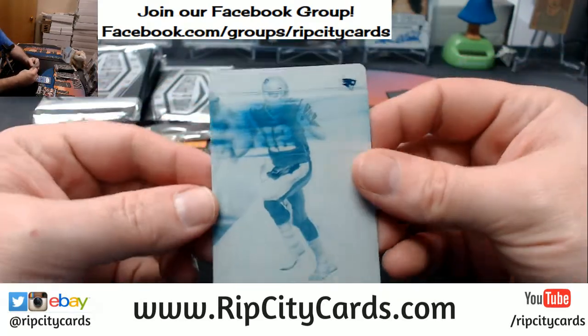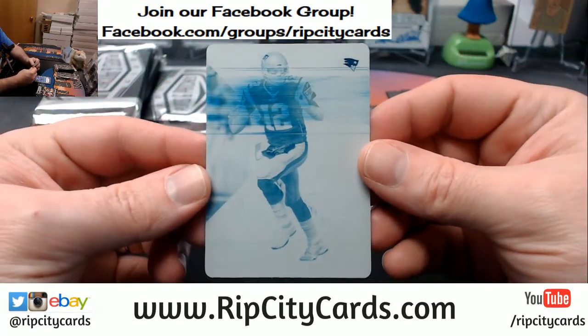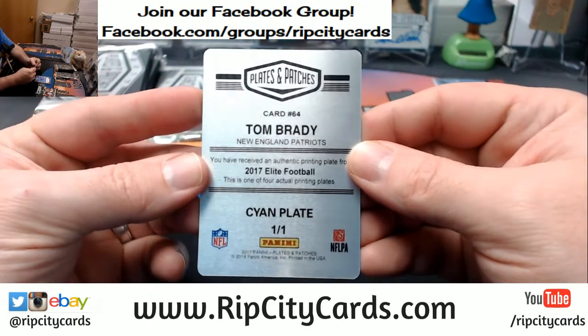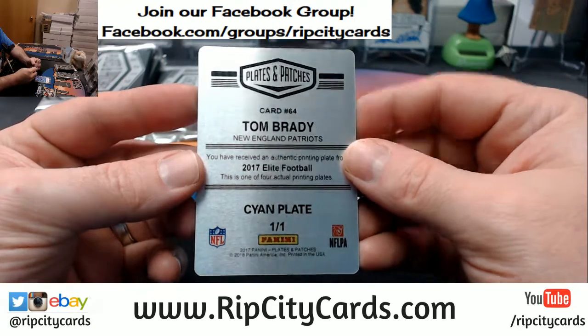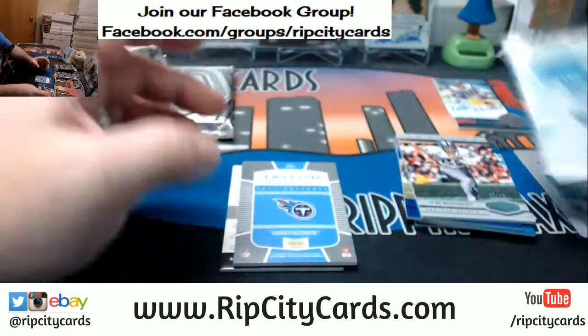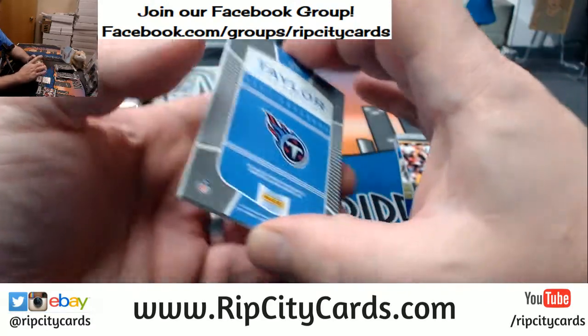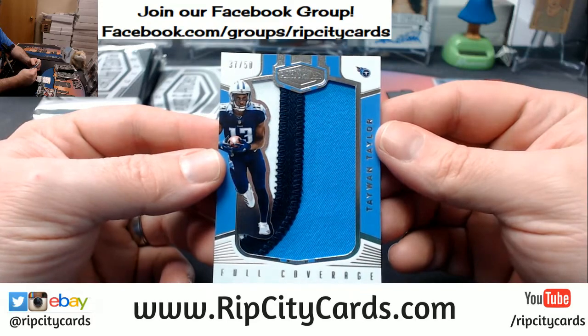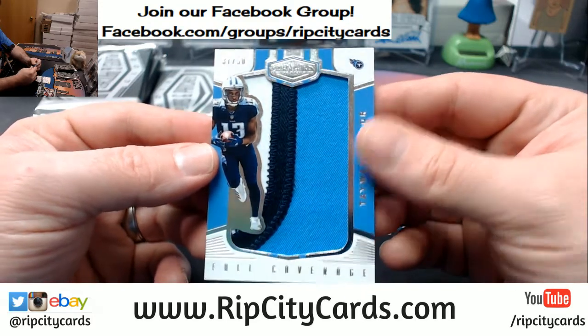Plate for the TB12 — Tom Brady — there is no mistaking that one. From 2017 Elite Football, cyan, number 101. And a redemption — 37 out of 50, full coverage, tight end Corey Taylor for the Titans.